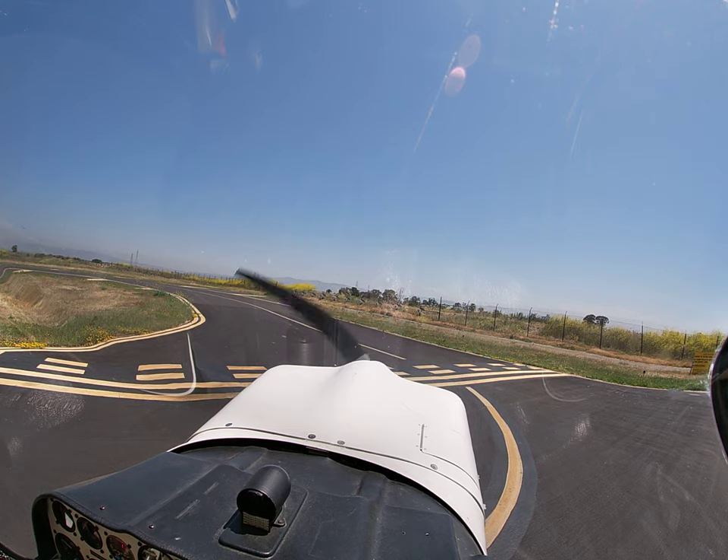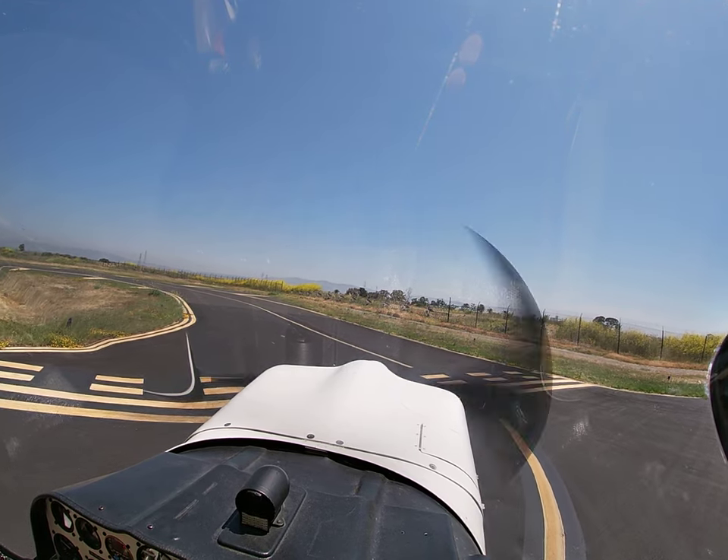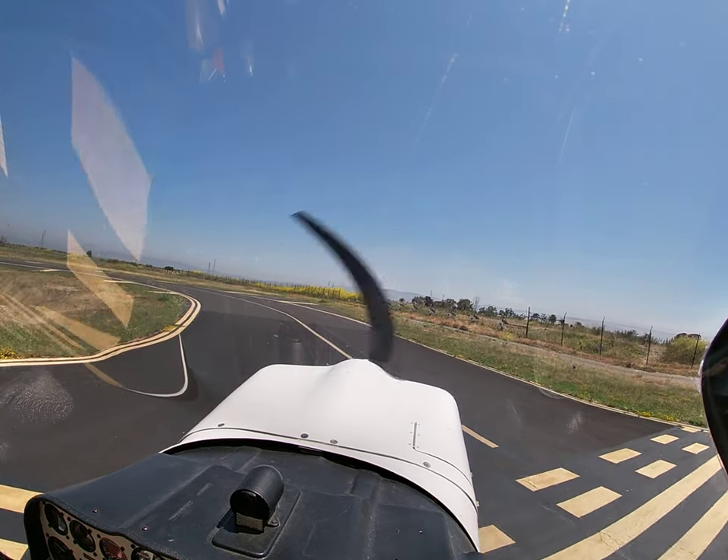125 Charlie Mike, runway 31, line up and wait, traffic Cessna 2 mile final. 31, line up and wait, 5-3 Mike. Electric assault, landing off.